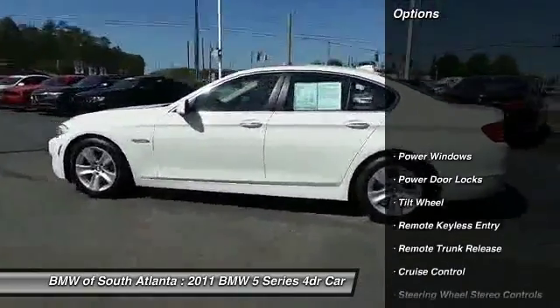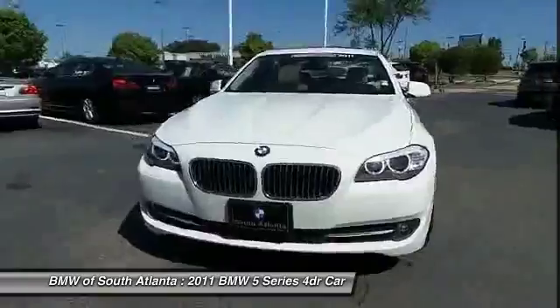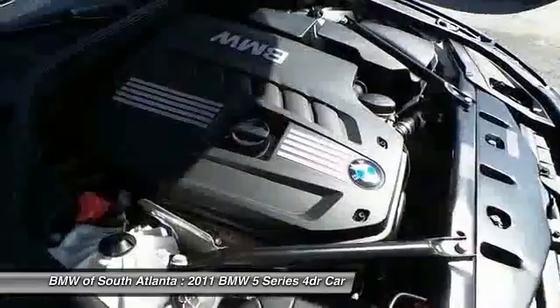Navigation system, anti-lock braking system, traction control, power passenger seat, HomeLink garage door opener, power steering, air conditioning, Bluetooth wireless data link for hands-free phone, aluminum wheels, cruise control.